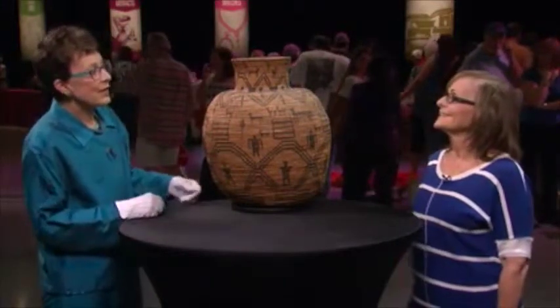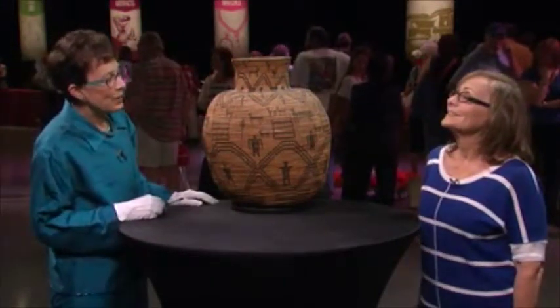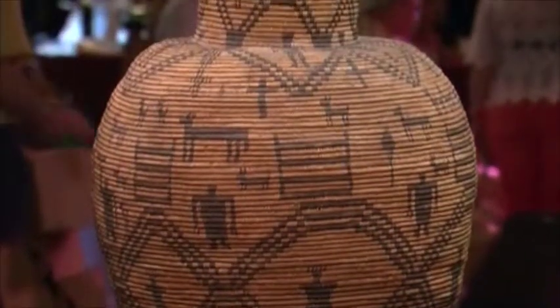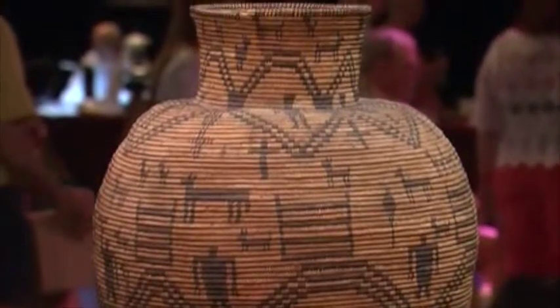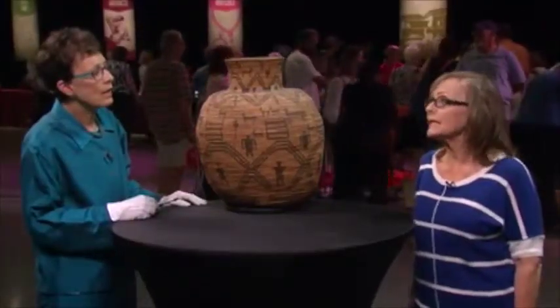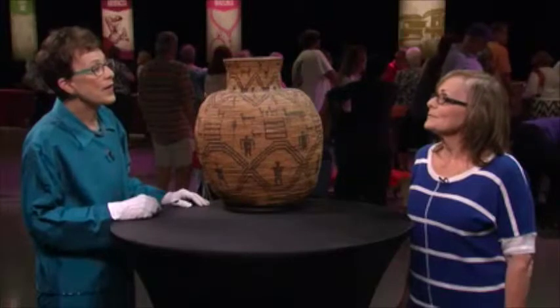Well, Maria, it's clear that you didn't get this out of a Cracker Jack box. No, I got it from an individual. We had relocated to Phoenix in the 70s, and I was working at a pharmacy, and occasionally people would come in that needed money and would want to sell things. This is one of the things that I purchased.